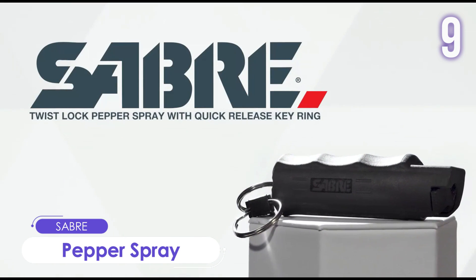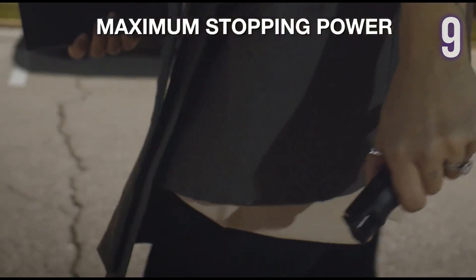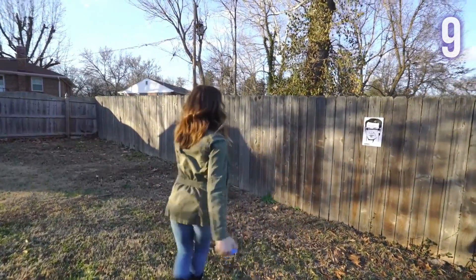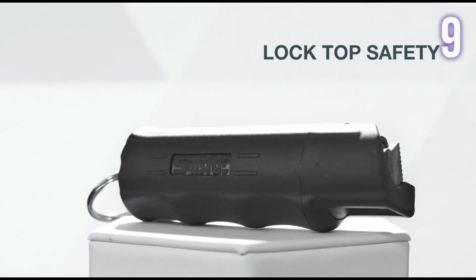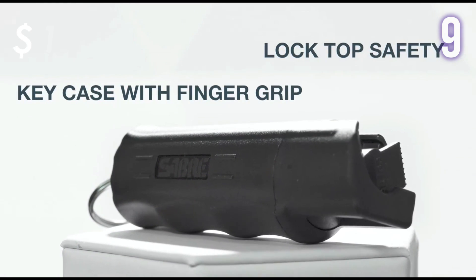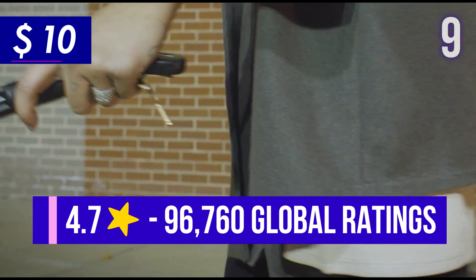Number 9: Saber Pepper Spray. This pepper spray is capable of 25 bursts — that is 5 times the average — meaning more protection. Each canister contains maximum-strength pepper spray and can deliver a 10-foot range of powerful stream from the nozzle to the target's eyes. It includes a quick-release keyring for immediate access and an easy-to-use twist-lock safety. It also has an intuitive grip design and is available in a variety of colors. Price tag: US$10, with 4.7 stars and almost 100,000 ratings.